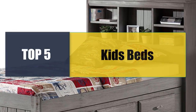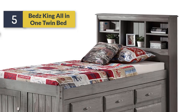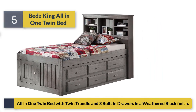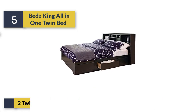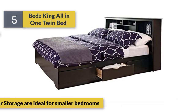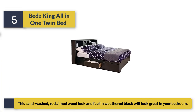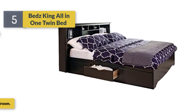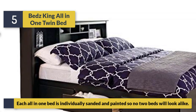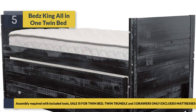Welcome to a new video: Top 5 Best Kids Beds. Number 5: Bed King All-in-One Twin Bed — an all-in-one twin bed with twin trundle and three built-in drawers in a weathered black finish. Two twin beds and three drawers for storage are ideal for smaller bedrooms. This sand-washed reclaimed wood look and weathered black finish will look great in any bedroom. Each bed is individually sanded and painted, so no two beds will look alike. Assembly required with included tools.